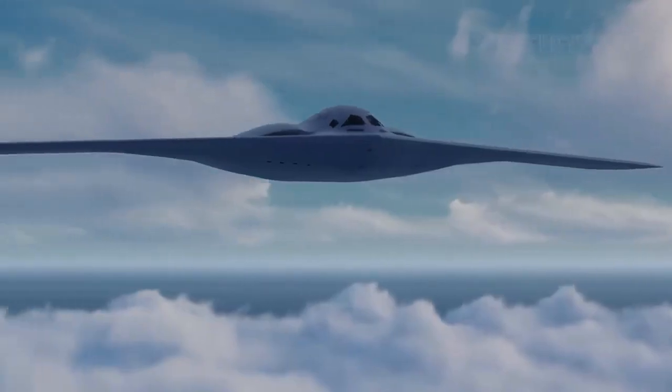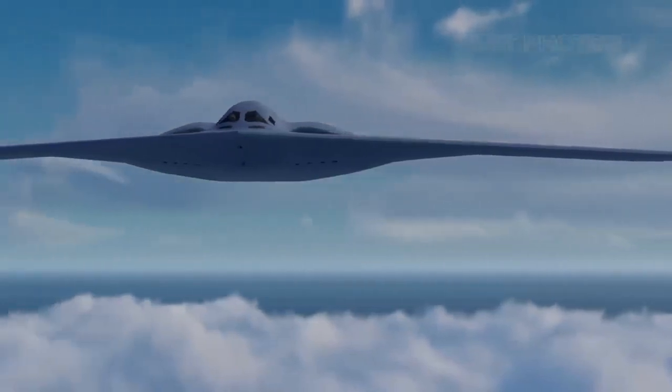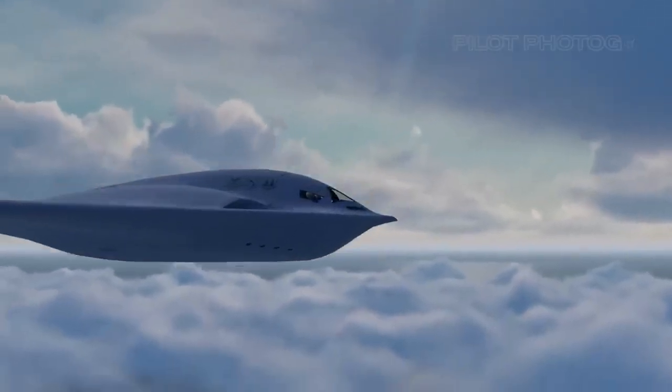You can learn more about the B-21 Raider from the official website of Northrop Grumman or the Air Force fact sheet.